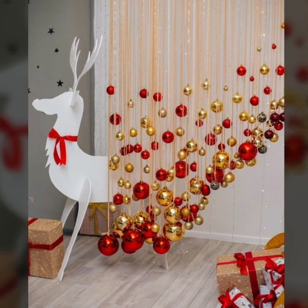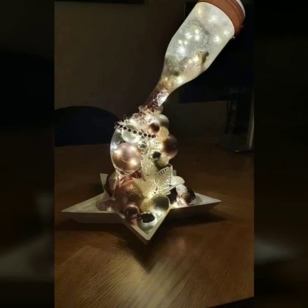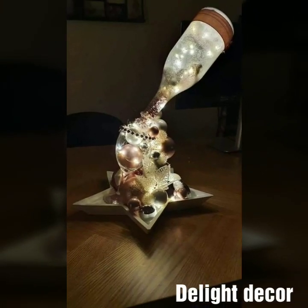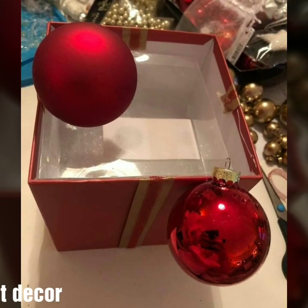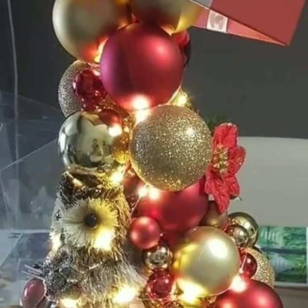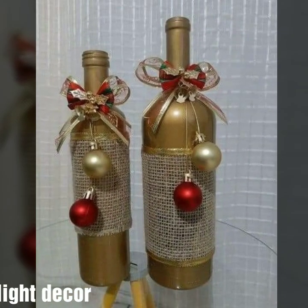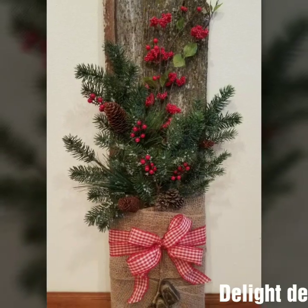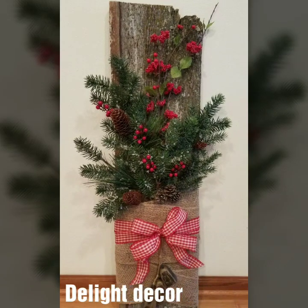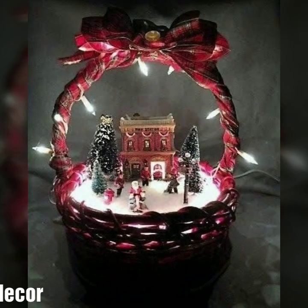Wall decoration ideas, gift song decoration designs, gift bag ideas. Please subscribe to my YouTube channel and press the bell icon so you will get notifications of all my videos and never miss any videos or collection on my channel. Today you will see stylish Christmas gift decoration designs, home decor ideas, lighting designs, and candle ideas.